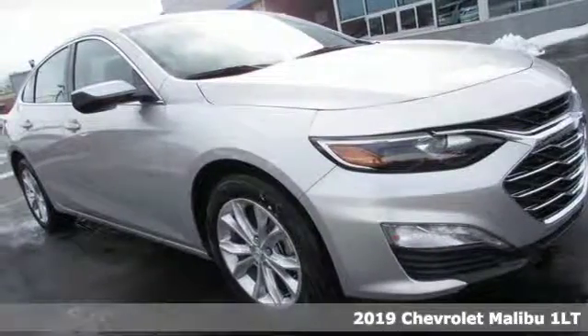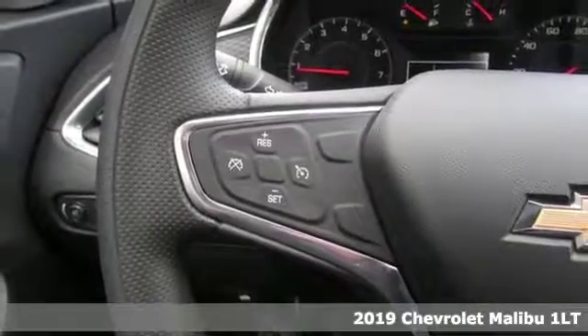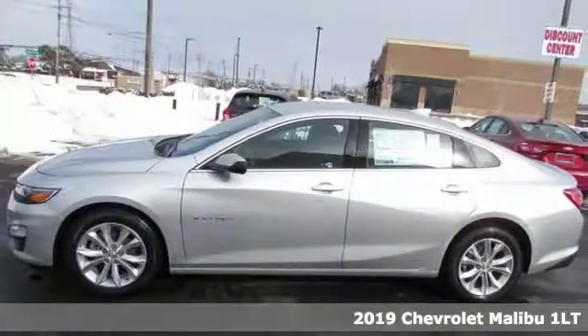It's a new 2019 Chevrolet Malibu. In a Chevy, the journey matters more than the destination. And get ready for an impressive combination of features.